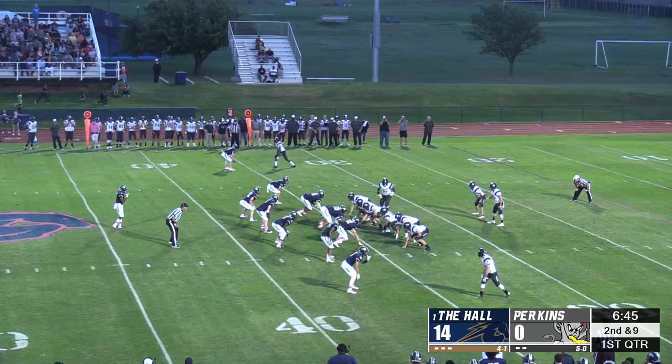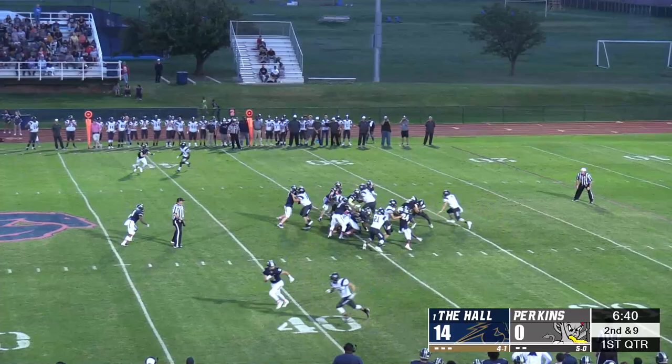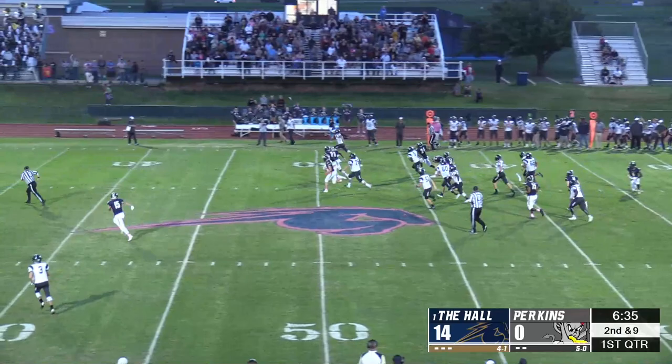Heritage Hall limited Perkins to only 99 rushing yards in this game, but Perkins took one for a big gain. Unfortunately for the Demons, it was called back, and this sucked the momentum out of the Perkins crowd.